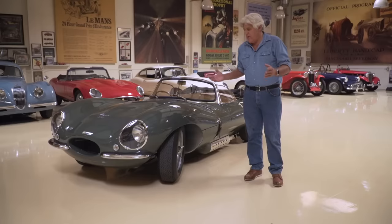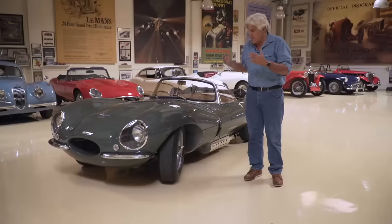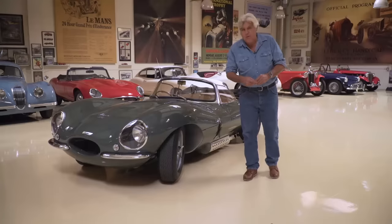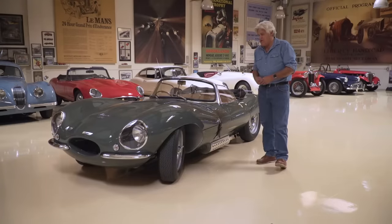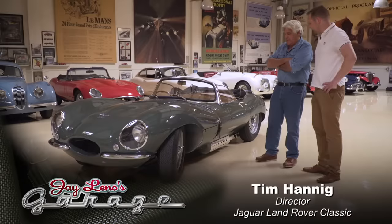There's a whole story about the nine cars that were destroyed in a fire. These are built using the original techniques and the original materials. It's pretty amazing that Jaguar went to all the trouble to do this. I think it's just fantastic that they stopped by my garage. Let's bring in Tim from the Jaguar Classic Center. Thank you for having us. Really exciting.